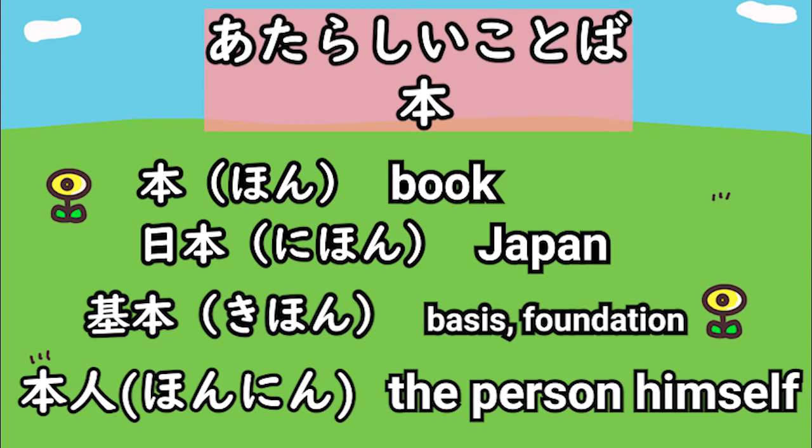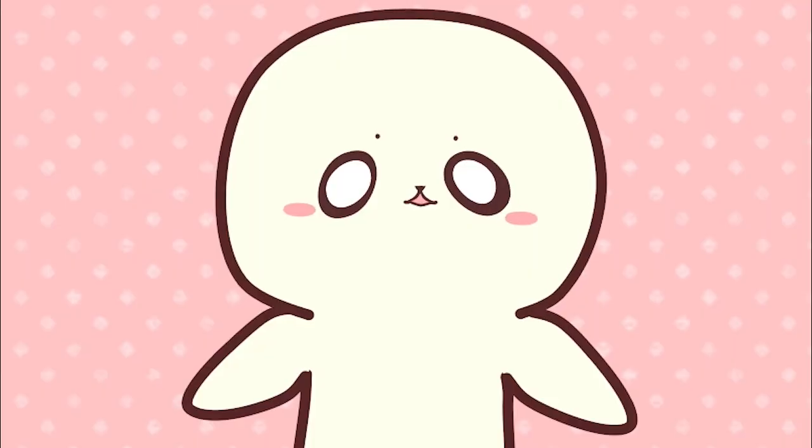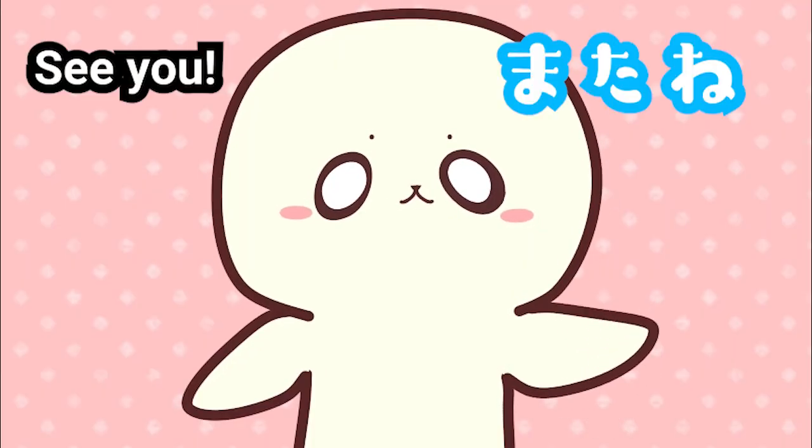今日の授業はここまでです。 またね！ You did great today! Mata ne!